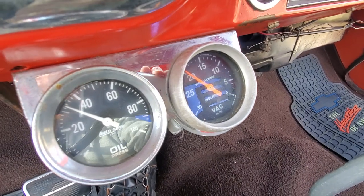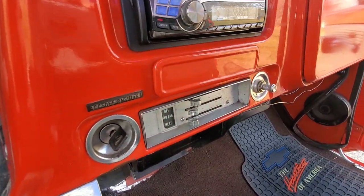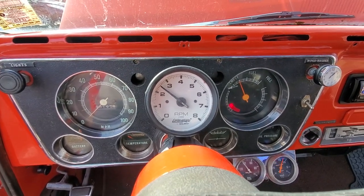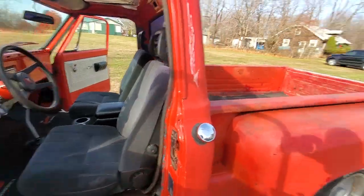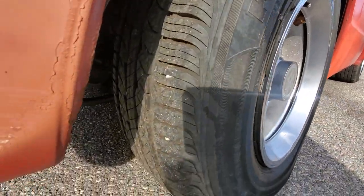Really good oil pressure. Heater also works great. New front tires as well — brand new.